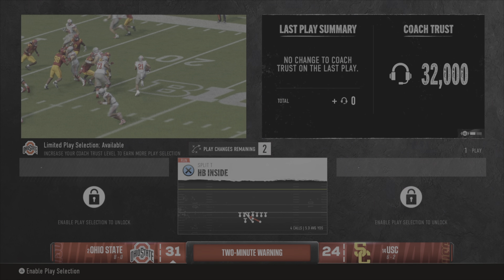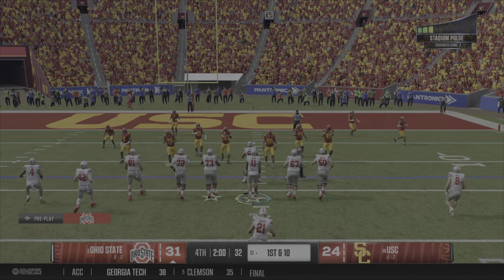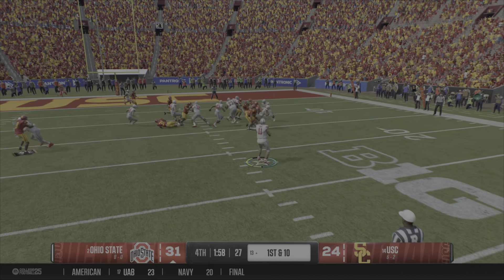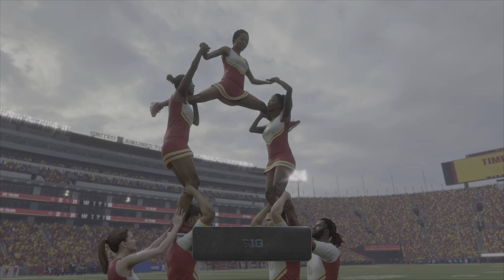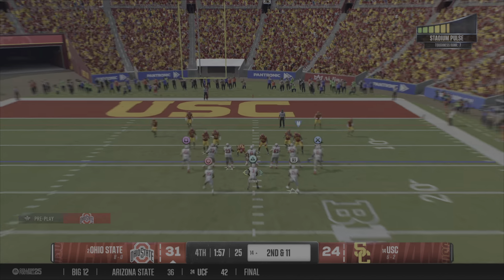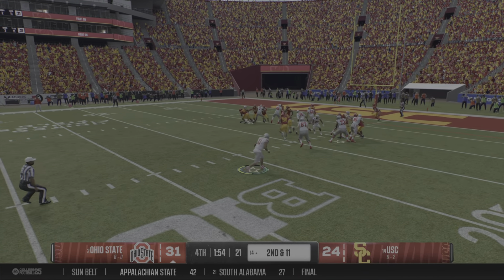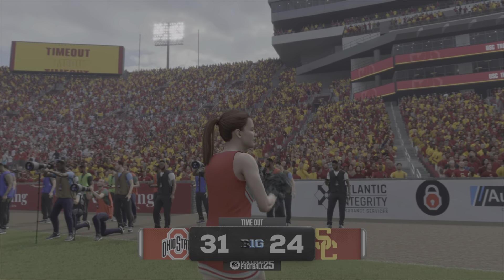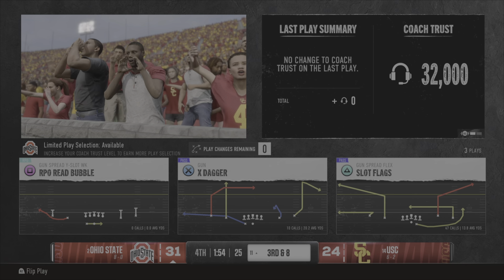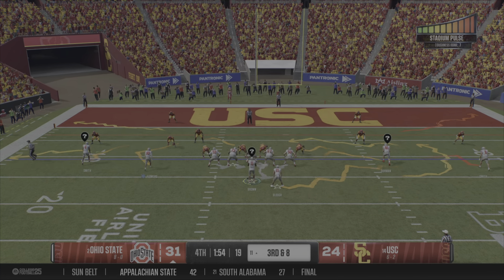We head now to the two-minute warning as this offense tries to bleed out the clock and secure this win. Linebackers trying to confuse this offense — it's first down. They're gonna run it, stop him behind the line for a loss of one. Now it's the defense that calls timeout, trying to get organized and preserve as much clock as possible. Coming to the line on second down — they want to avoid a third and long. There's the handoff and he's brought down after a short gain, does not make the first down yardage. Timeout taken by the defense again, trying to preserve as much clock as possible for their offense.